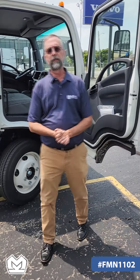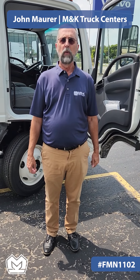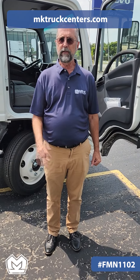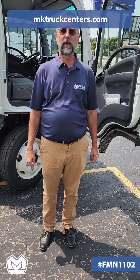If you're interested in this truck or any of the other trucks that we have for sale, please contact me. Again, my name is John Maurer with M&K Truck Centers. You can reach me on my cell phone at 810-444-0059 or visit us on the website at mktruckcenters.com. Thank you very much.